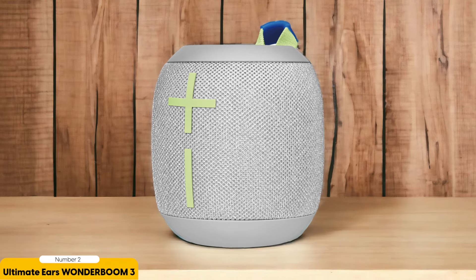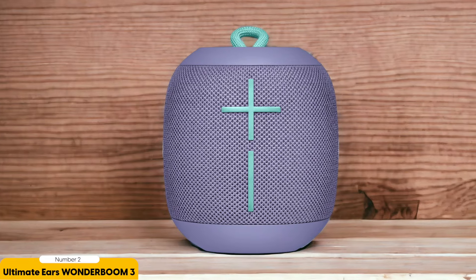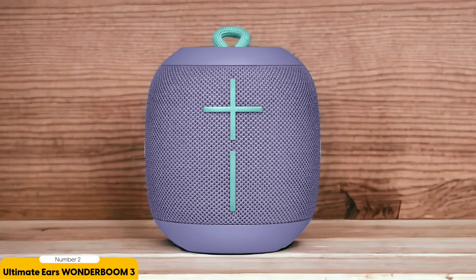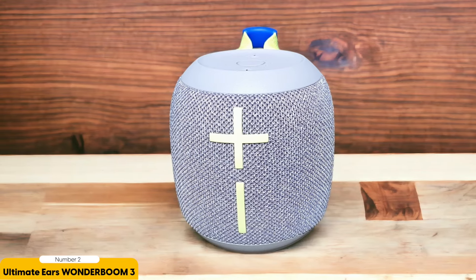The Wonder Boom 3 is waterproof and dustproof, so you can take it to the beach, pool, or even on a camping trip without worry. With easy-to-use controls, Bluetooth connectivity, and a portable design with a handy carry loop, the Wonder Boom 3 is ready to go wherever you go. And with up to 13 hours of battery life, your music can keep playing all day long. Don't compromise on quality or durability — choose the Ultimate Ears Wonder Boom 3 for a budget-friendly Bluetooth speaker that delivers on all fronts.